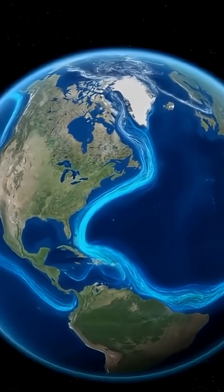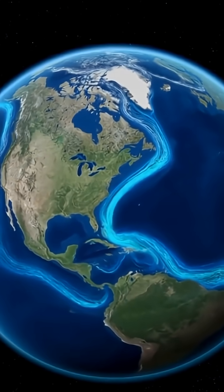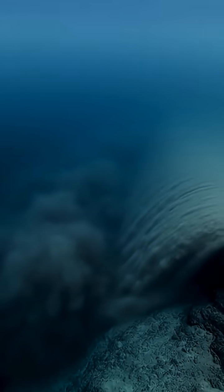That hidden plunge powers deep Atlantic currents, pumping heat, carbon, and nutrients all around the planet. Under calm ocean waves, Earth's tallest waterfall roars nonstop.